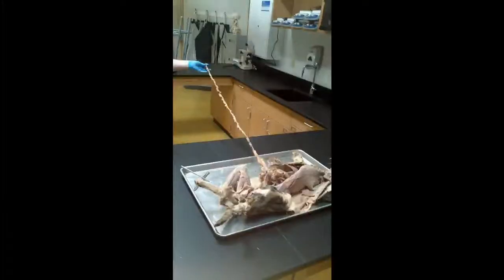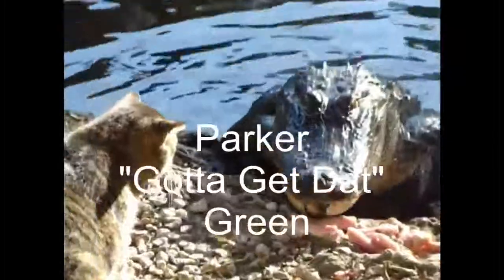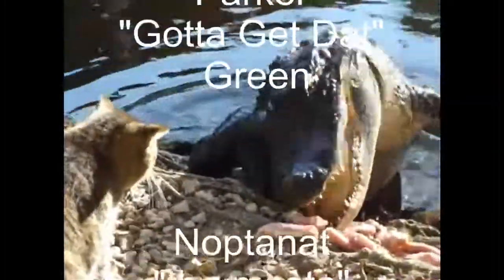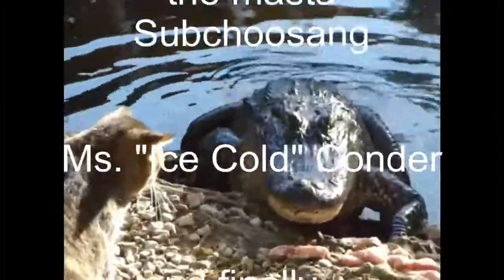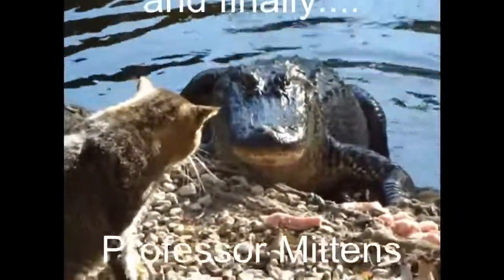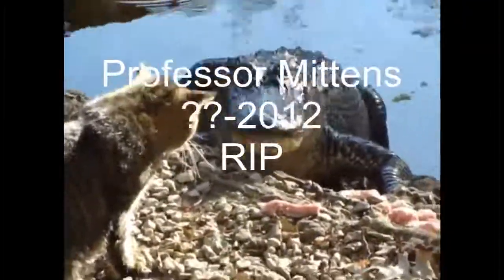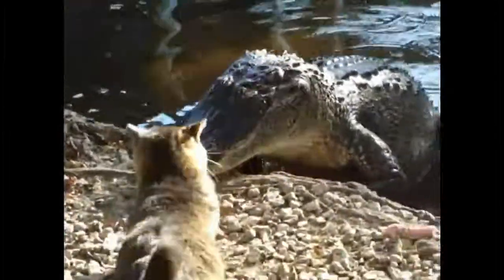So yeah, here's his intestines. We'll be right back. We're right back.